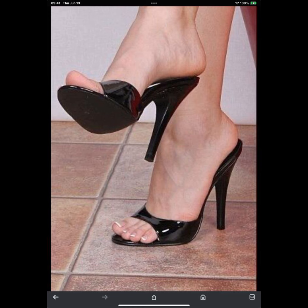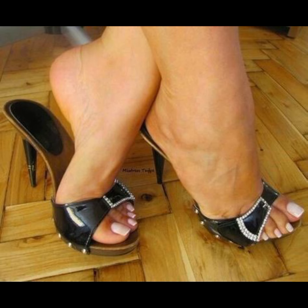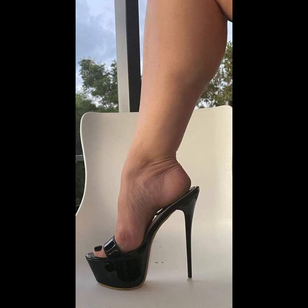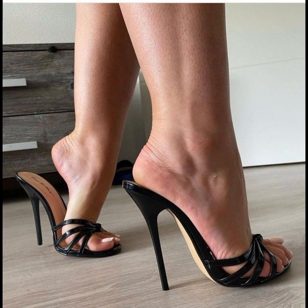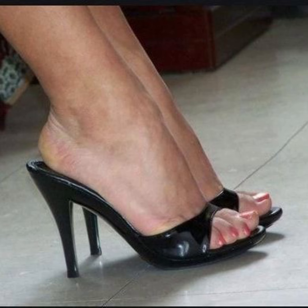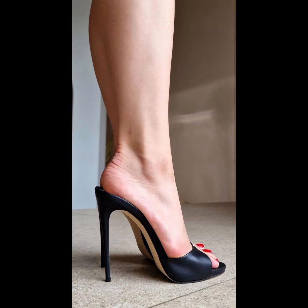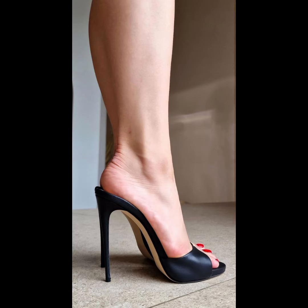High heels were first worn by men and women in the 16th century to show their status. Over time the design changed, and by the 15th century high heels came to have a few key features — they are usually about two inches, with a comfortable design. They can come in different materials like leather, and popular styles include stiletto high heels and pumps.